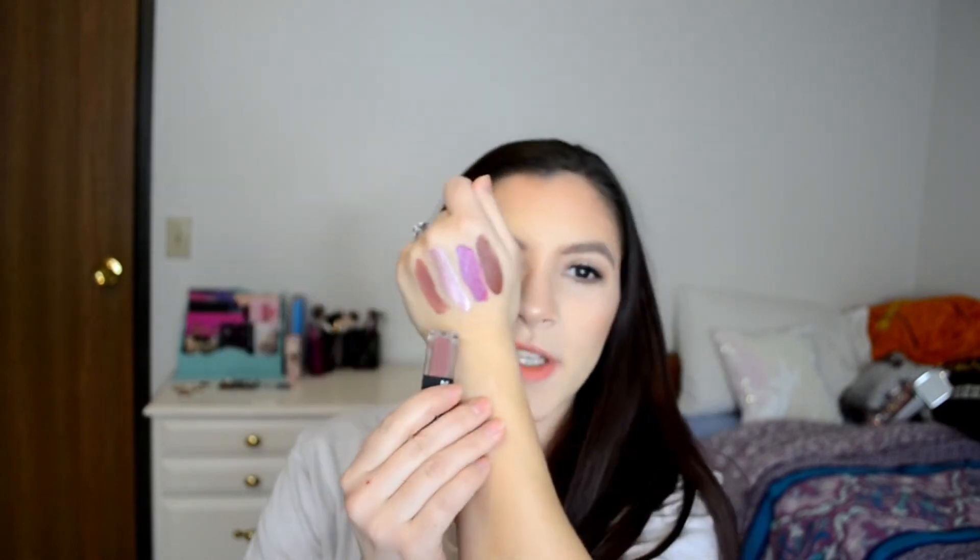Because I do have to work, unfortunately. This is the NARS Velvet Lip Glide in Bound — it's just a mini. I remember really liking this when I tried it, and this is a wearable one — ha! It's just like a really nice nude. This one doesn't really smell like anything. The AOA Studio ones smell like vanilla.